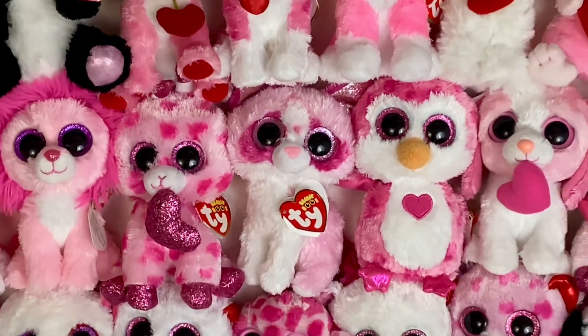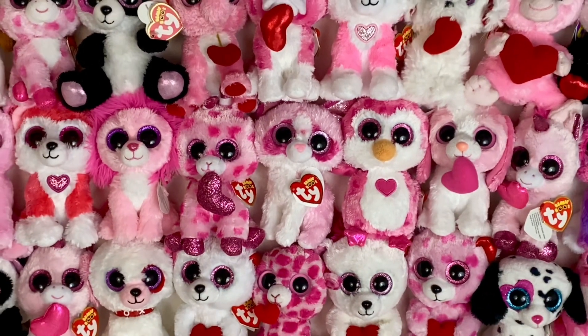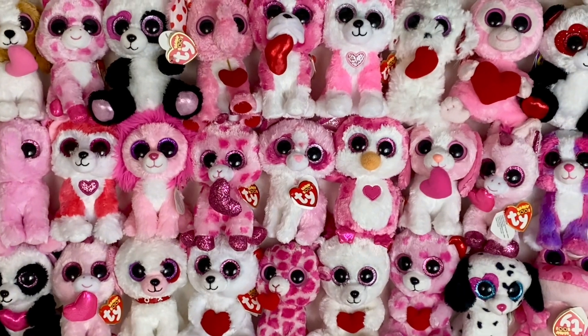Hey guys, it's Haasaw, and Valentine's Day is coming up pretty soon, so I was thinking what better way to celebrate than with Beanie Boos. Today I'm gonna be showing you guys my Valentine's Day Beanie Boo collection.